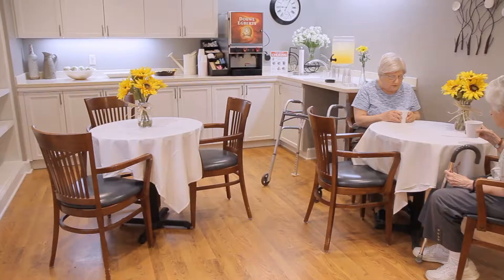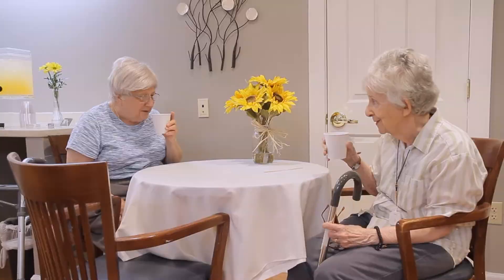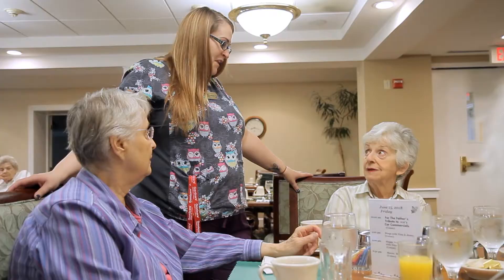Stop at the Terrace Country Store for fresh coffee, tea, and infused waters. Fresh fruit and pastry await residents every morning. Our dining room is a favorite spot for Terrace residents.